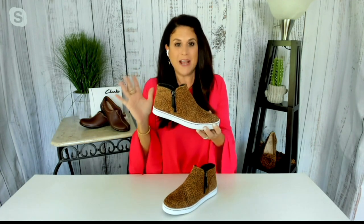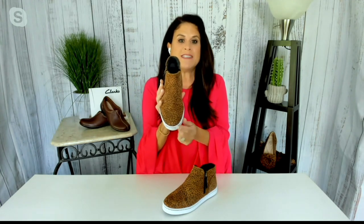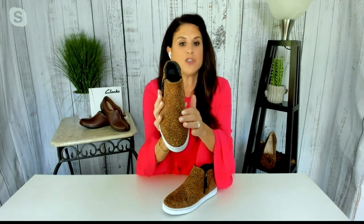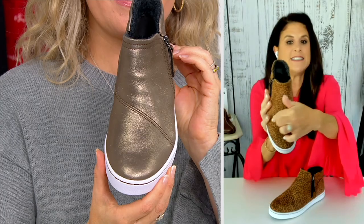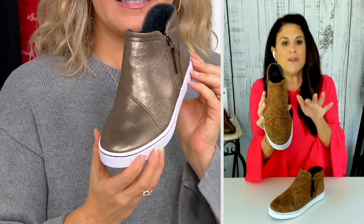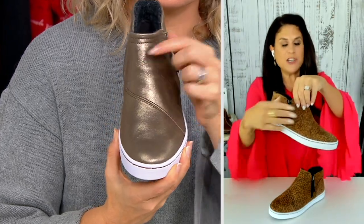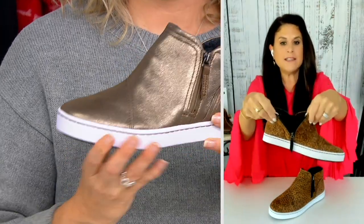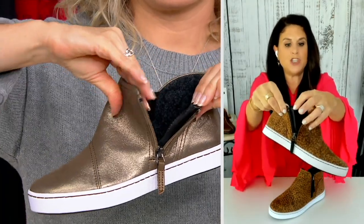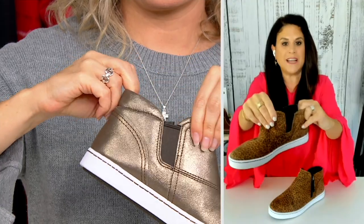Those great details that Clark's is known for — but look at this toe shape too. This is a rounded toe shape with lots of room in the toe box. I have the Leopard suede, and it has a stitching detail that's asymmetrical. You can see on your metallic — that really gives it such a great toe shape. Then you have that zipper entry right on the side, so easy on and off. We line that with a tab there so no pinching. The other side has that gore for the added flexibility.